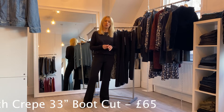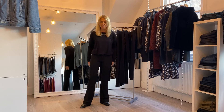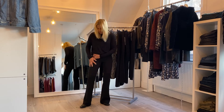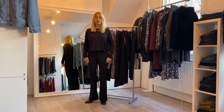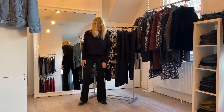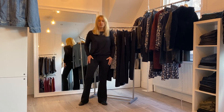Our final pair is the 33-inch inside leg stretch crepe bootcut. Word of warning ladies: go up one or even two sizes — I went up one and I did have to ease myself in, but once they're on they're really lovely. It's a fabulous stretchy crepe so you could wear them relaxed for more of a palazzo style, or dress them up with heels for something more dressy. These are priced at £65.